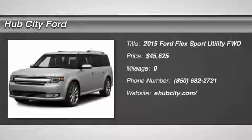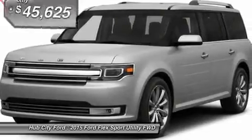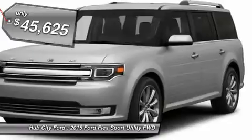The 2015 Flex. Flex isn't just exciting to look at, it's exciting to drive. It hunkers down, puts a limit on lean, and is priced below $50,000.